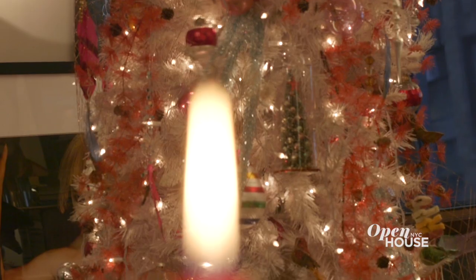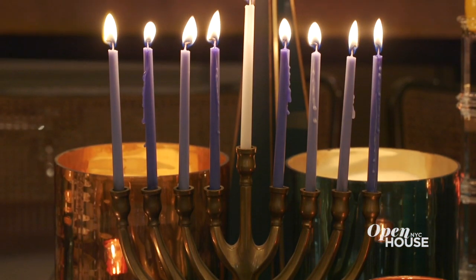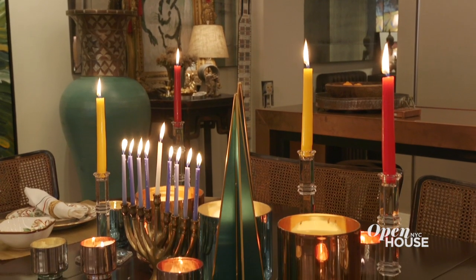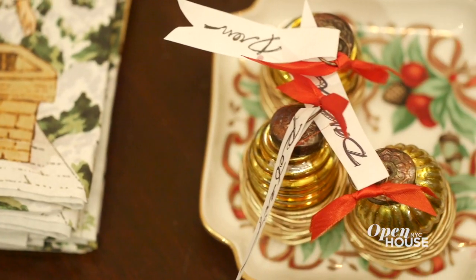When I say holidays, I mean all the holidays. This is a household that celebrates both Christmas and Hanukkah. But for me, one of the things all holidays have in common is candlelight. The natural flame offers such a beautiful, ambient glow for the season. When the table is all set, the food is all cooked — that says to me, a holiday is here. It's time to celebrate.